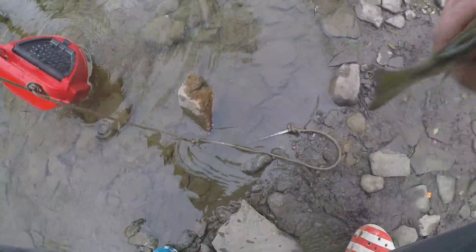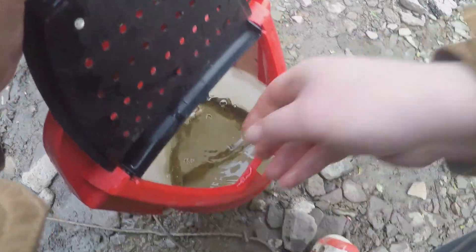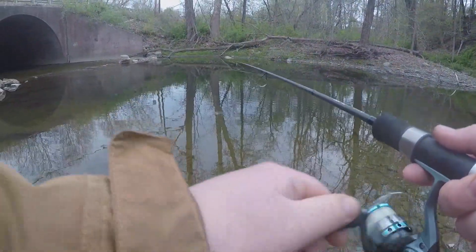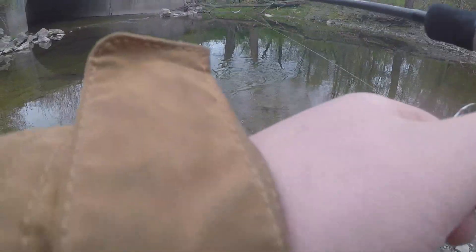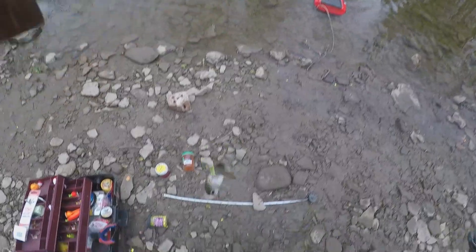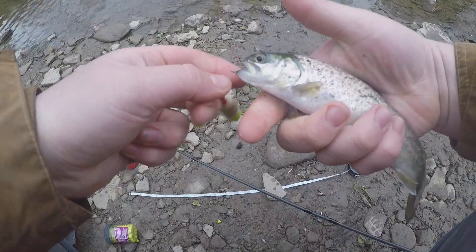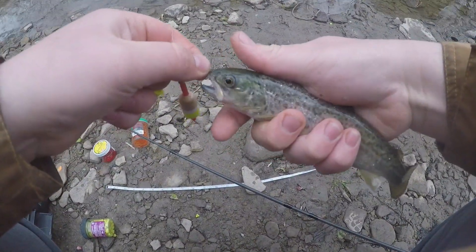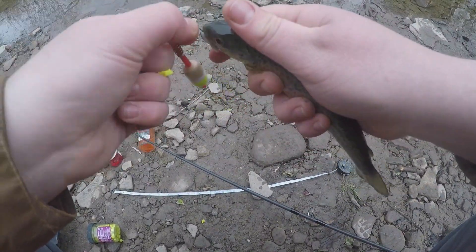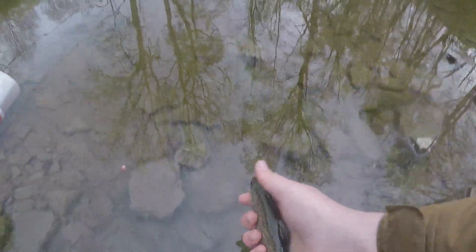I'm still thankful for these ones — I know there's hundreds in here and they are very tasty. Got another one here — tiny bit small, even for the stock, he's just too small. He's definitely long enough, I don't know, he's just slim.